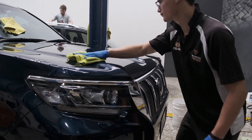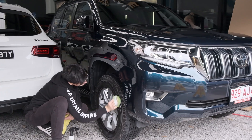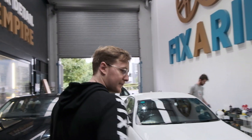This one here is a six-month-old Land Cruiser. It's got a two-stage paint correction, diamond plate, seven-year warranty on that one. It's going to be super hydrophobic, looking super glossy — as you can see down the side, like a mirror. Just how we like it.